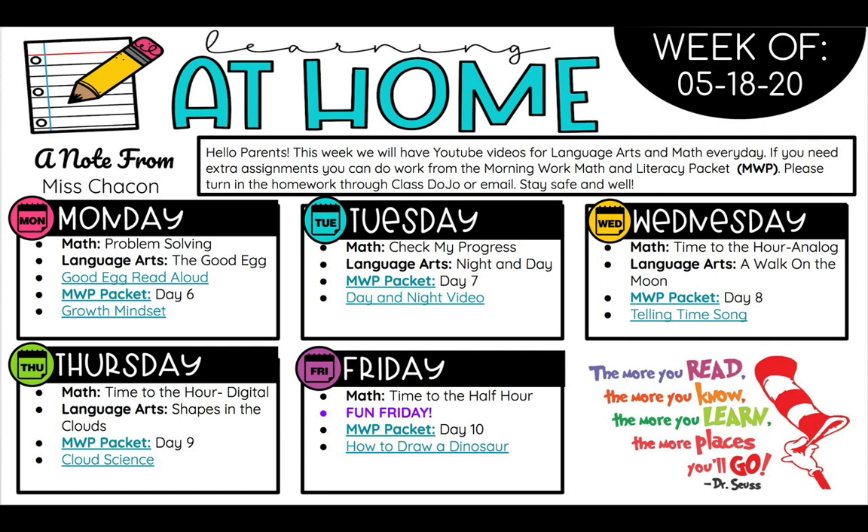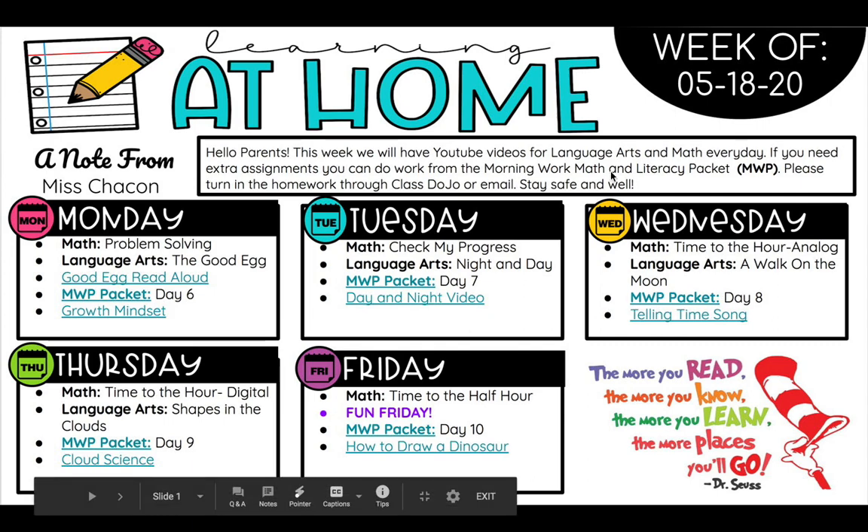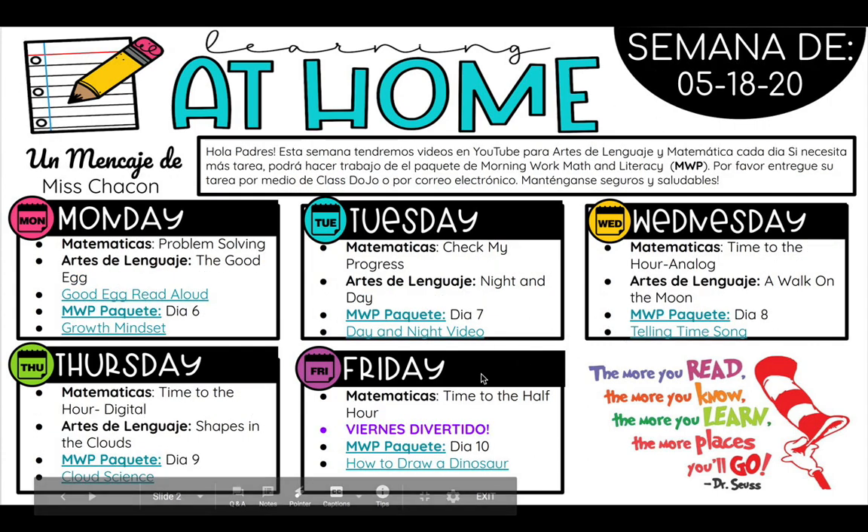The places you get to go in your mind through your imagination. So just a little reminder to keep reading, friends. You're doing such a great job at home. Also, here are the plans in English, and here are the plans in Spanish, so for your parents who only read in Spanish, it's right here for them.